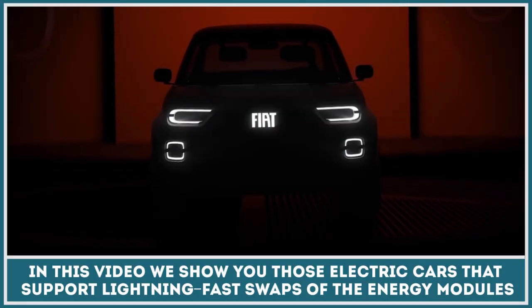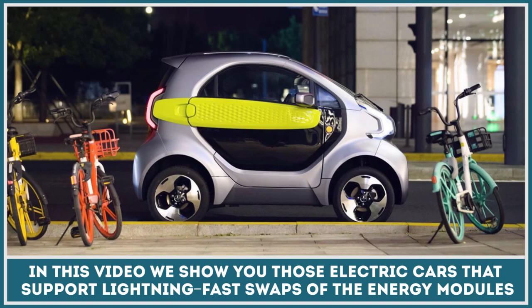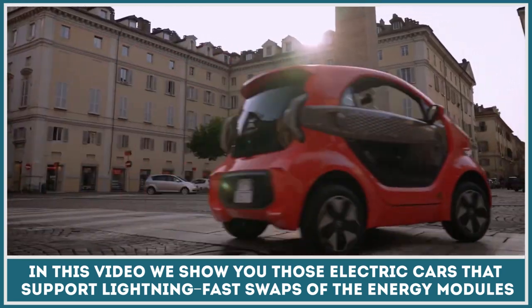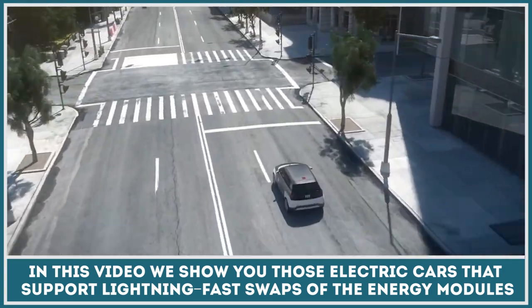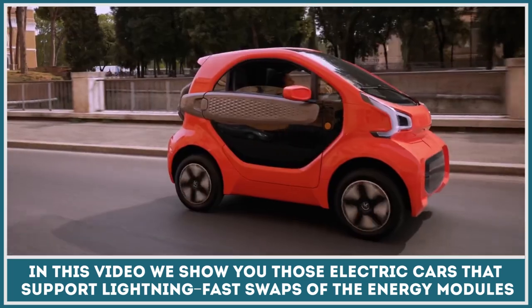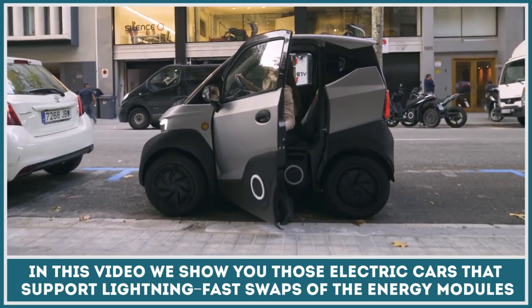After a big presentation of the Tesla battery swap in 2013, Elon Musk chose to shelve the 90-second process as being too expensive to implement. However, many EV startups do not share the conviction of the American visionary and already have some working prototypes. In this video, we will show you those electric cars that support lightning-fast swaps of the energy modules, plus we'll demonstrate universal stations with cutting-edge battery exchange solutions.